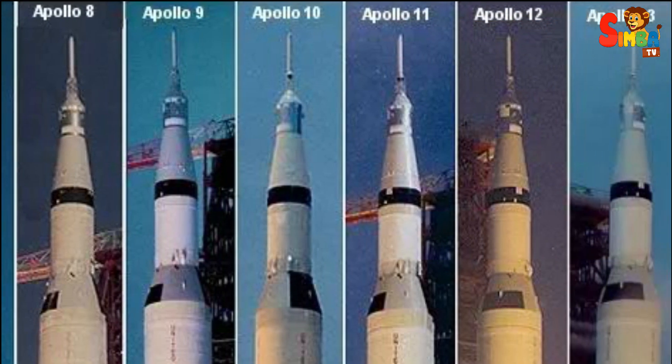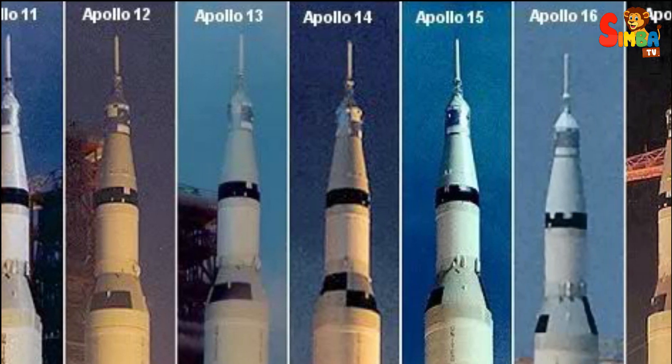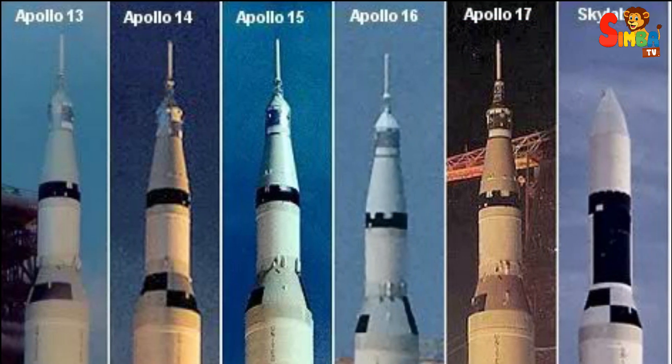Launches: the Saturn V was used in a total of 13 launches between 1967 and 1973, primarily for the Apollo program's crewed lunar missions and the Skylab Space Station.